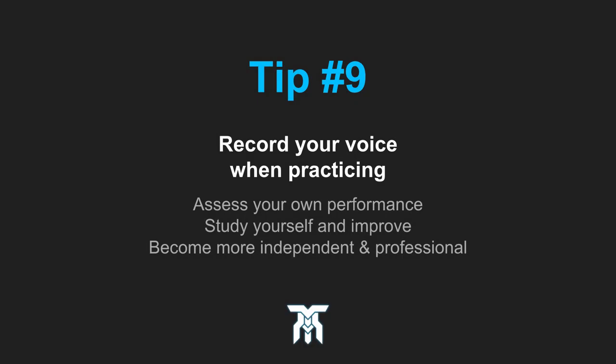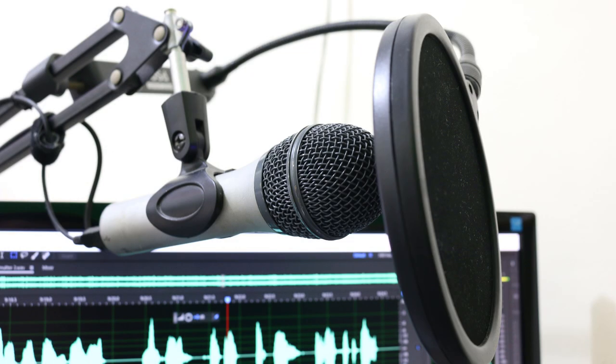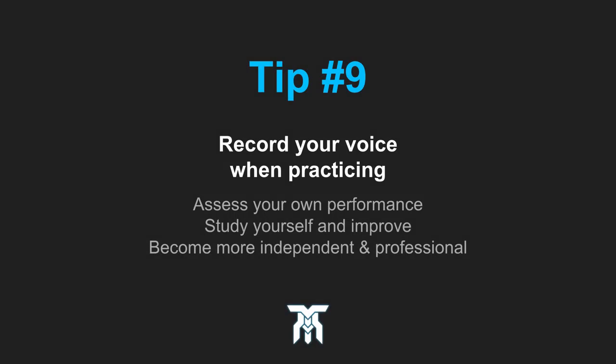Tip number nine: record yourself when practicing. It can help you assess how you performed and what you can do to improve. Learning how to record your voice efficiently and effectively will be a crucial skill to pick up. Remote work is done quite often in this industry and it's important to learn how to do it well.